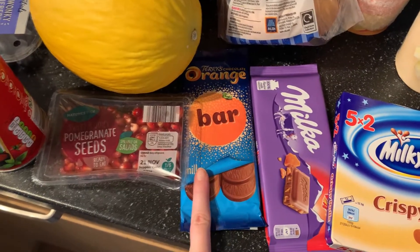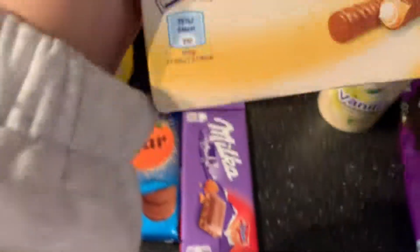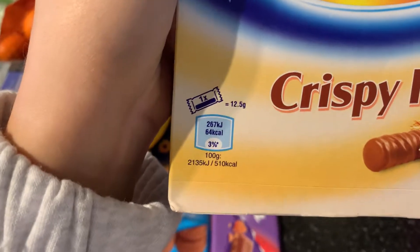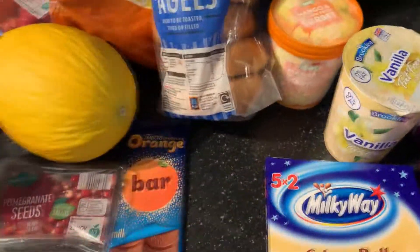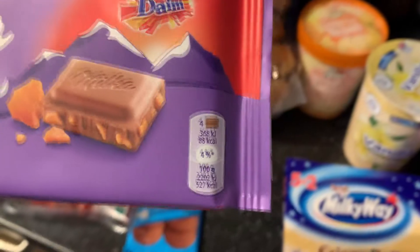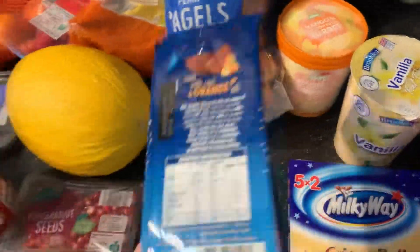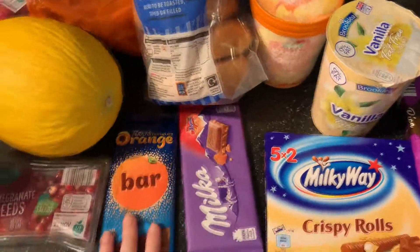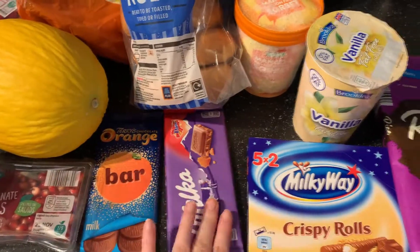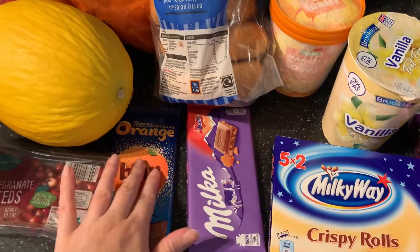I went for the chocolate orange bar, the Milka, and the crispy rolls. These crispy rolls per pack are 64 calories. The Milka - per four squares is 88 calories, and this is the Dime one. The chocolate orange per five segments is 105 calories. So if I had two segments of this, two of this, and one of these, it would all be under 200 calories. I think that's really good.